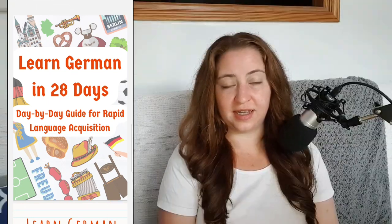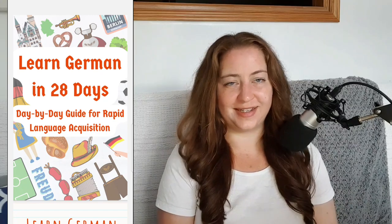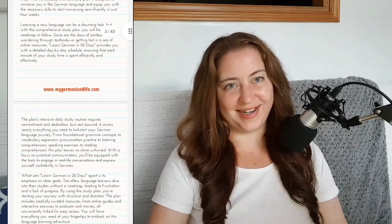The plan goes day by day for 28 days on all the topics that you need to learn in the German language. I've also carefully curated a list of German resources from academic sources like universities that are really good for learning German. If you're ready to embark on a new language learning journey, stick around and watch today's video.